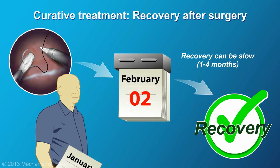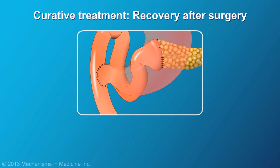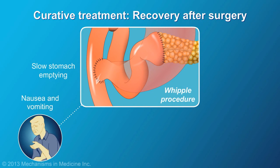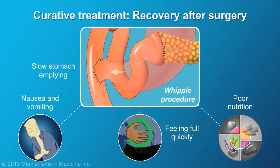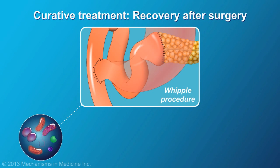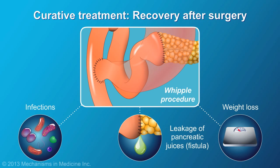Recovery after surgery can be slow. Following a Whipple procedure, the stomach empties more slowly, which can result in nausea, vomiting, feeling full quickly, and poor nutrition. However, this improves over time. Infections and leakage of pancreatic juices are common during the healing process. Weight loss over the first three to four weeks following surgery is typical.